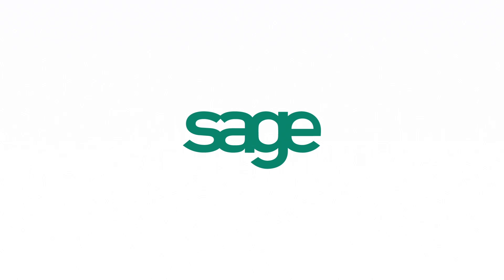Find out why 40,000 businesses rely on Sage. Bye for now.